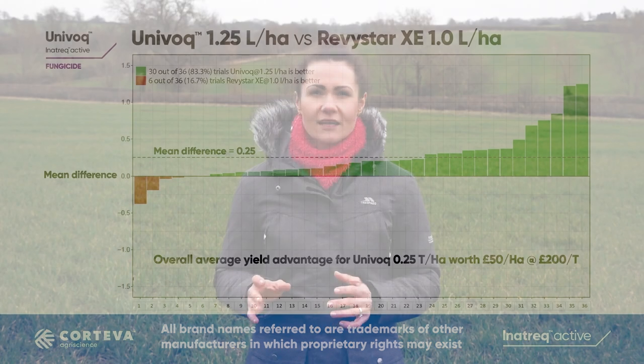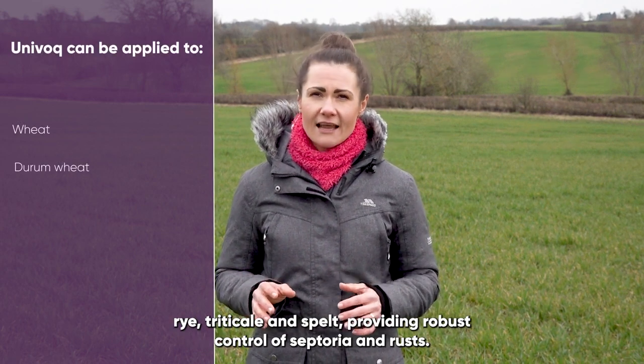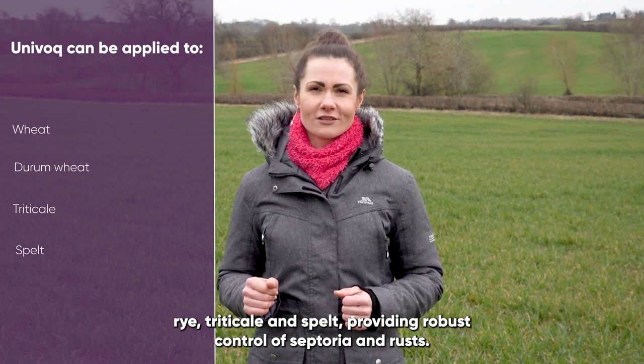Koteva's Univoc fungicide can be applied to all varieties of wheat, durum wheat, rye, triticale, and spelt, providing robust control of septoria and rusts.